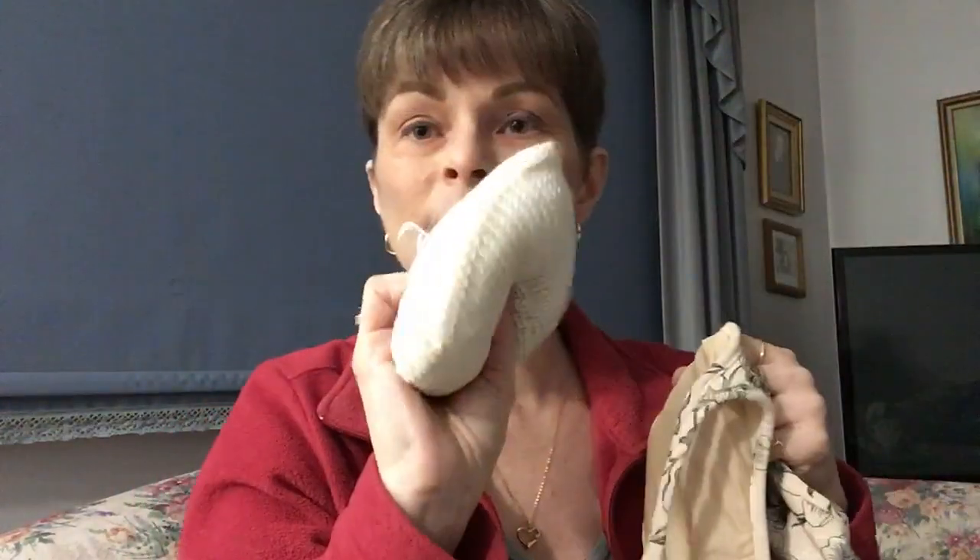Amoena makes bras and all different kinds of tops. Inside here you've got a pocket, so you can put the prosthesis in there — it's nice and light and doesn't hurt or pull. If you can't stand the weight of a traditional prosthesis, and they are very expensive, you can go with one of these instead.